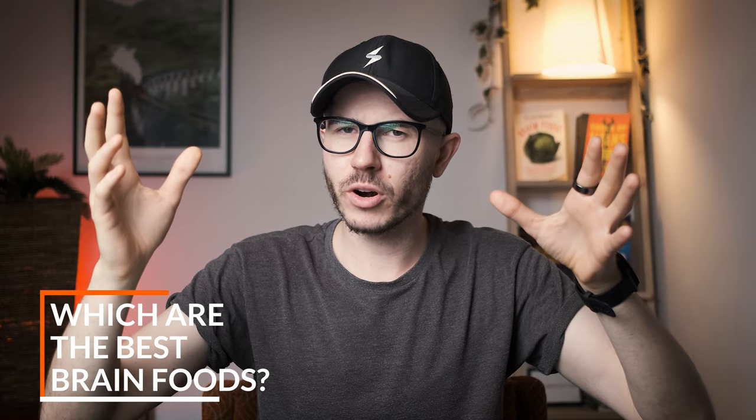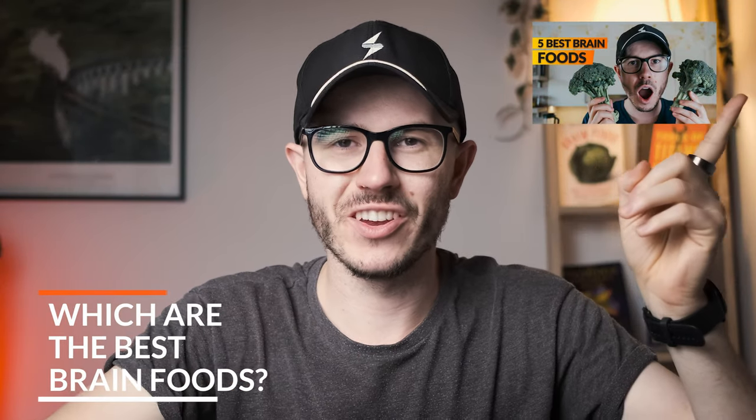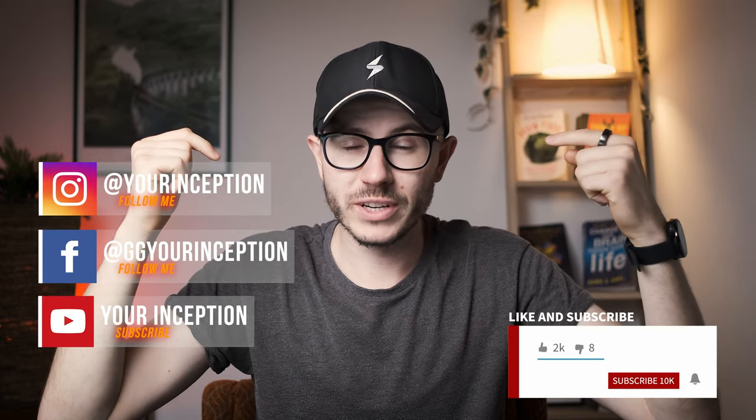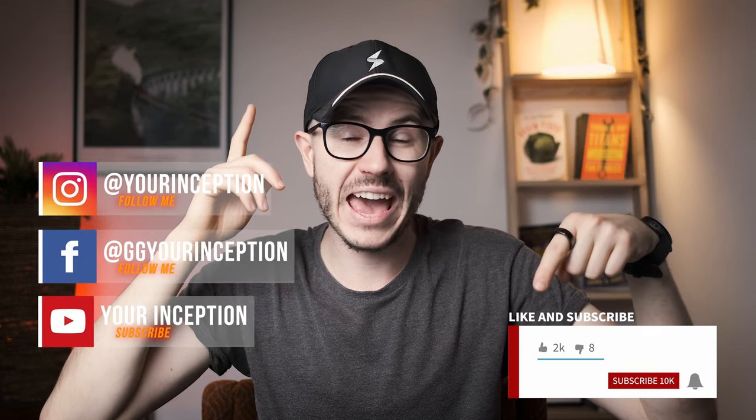If you combine these drinks with the best brain foods for optimal brain health, that's how you'll achieve the best results. Check out my video on the best brain foods. Thanks for watching — don't forget to subscribe, and I hope to see you soon again. Take care.